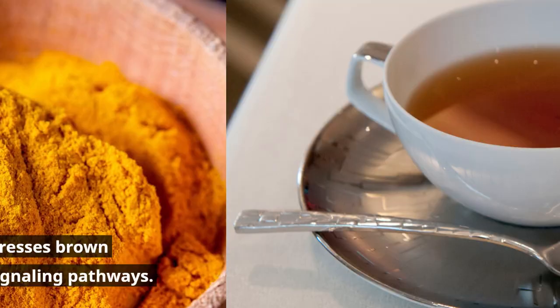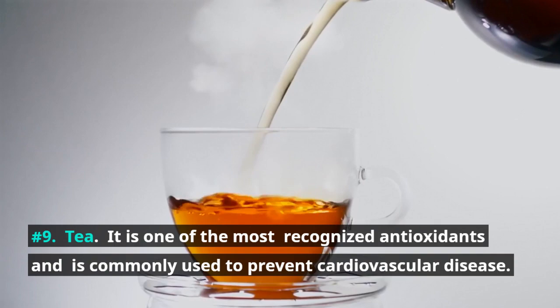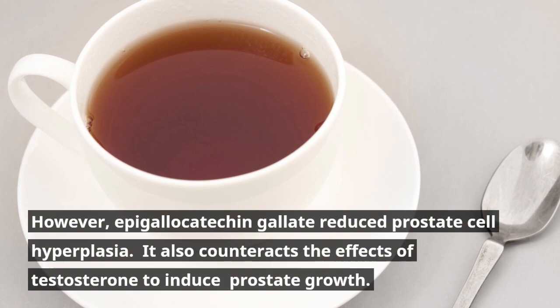Number 9: Tea. It is one of the most recognized antioxidants and is commonly used to prevent cardiovascular disease. However, epigallocatechin gallate (EGCG) also reduces prostate cell hyperplasia and counteracts the effects of testosterone that induce prostate growth.